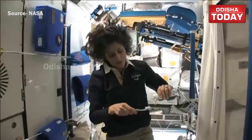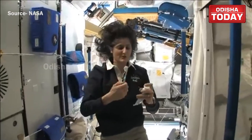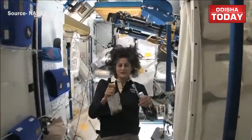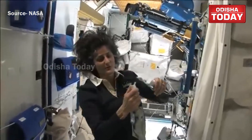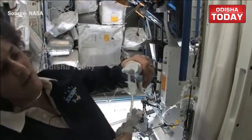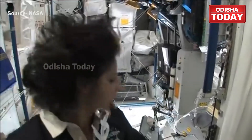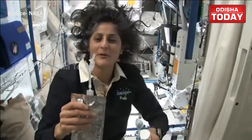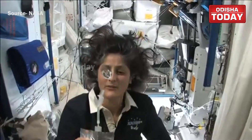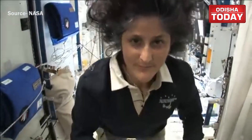Luckily enough, toothpaste is sticky — it sticks to your toothbrush, no problem. Another cool thing is that water sticks to your toothbrush too. I'll have some water come out. The water is pretty neat up in space — it'll stick to your toothbrush and make a big bubble. That's just surface tension. And then you can drink it.